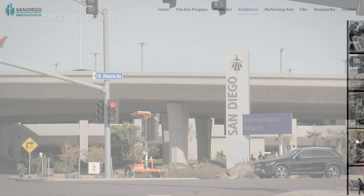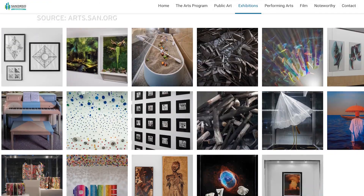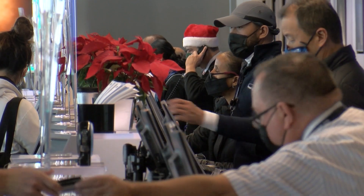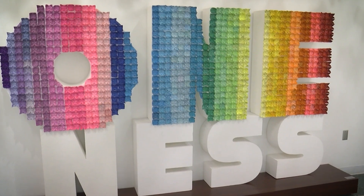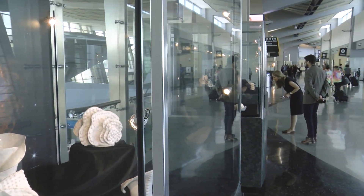A Necessary Departure will be on view throughout Terminal 2 until the end of the year, so harried holiday travelers still have time to take it in. An unexpected piece of art may grab their attention as they dash to their gates. Julia Dixon-Evans, KPBS News.